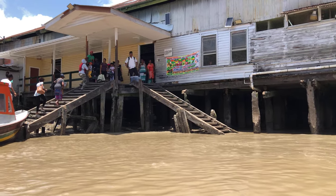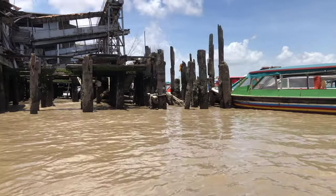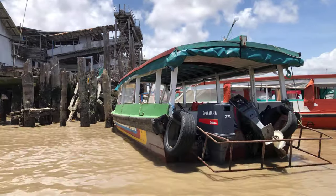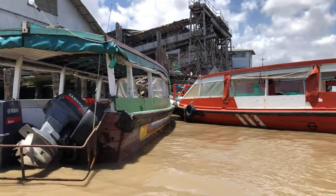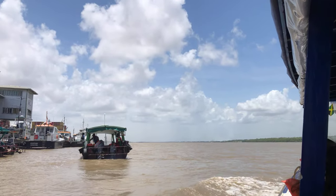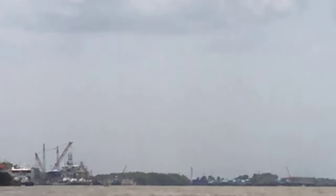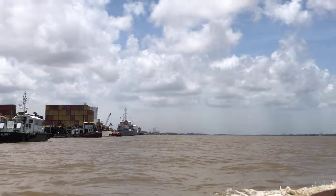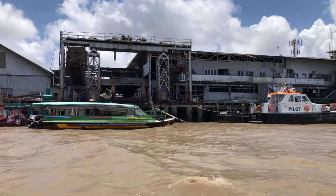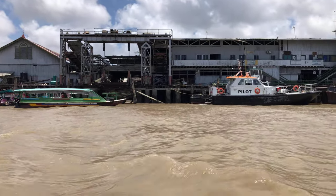So we're hanging out over the Demerara River. These are the speedboats at the river. The fare to cross the river is $100. Way in the distance, this is the new Demerara River Bridge. This is what the Stabroek Market area looks like from the water.